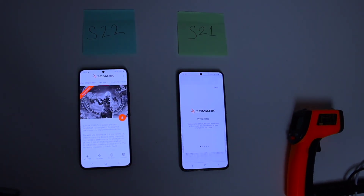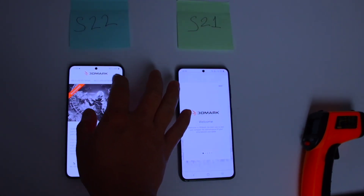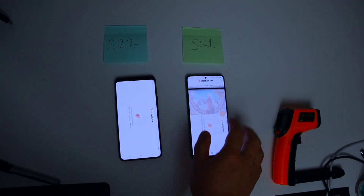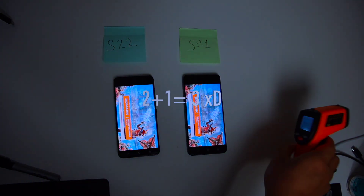For this test, I am going to use the Wildlife Extreme Stress Test. It is a longer test that shows how the device performs under longer periods of heavy load. This test is three times more demanding than Wildlife's normal test. We will go for two rounds and find out how much power this Xclipse GPU has.